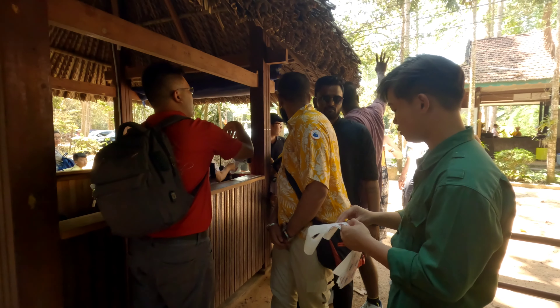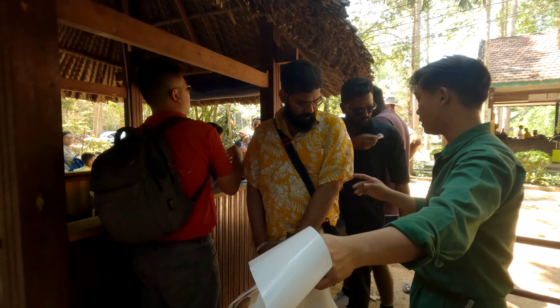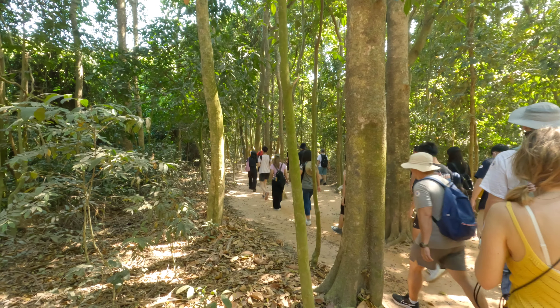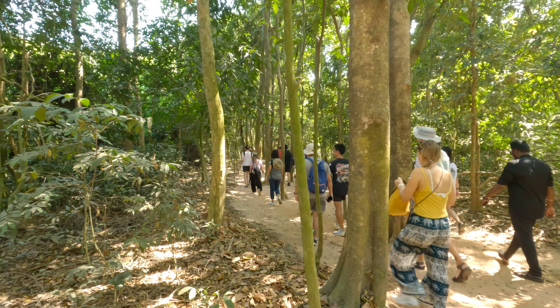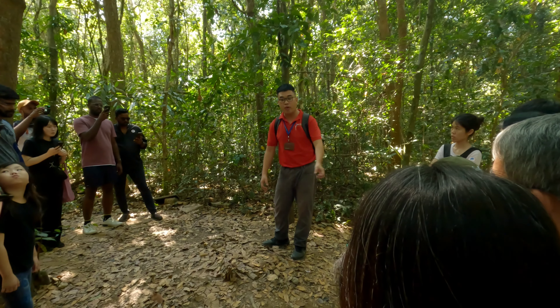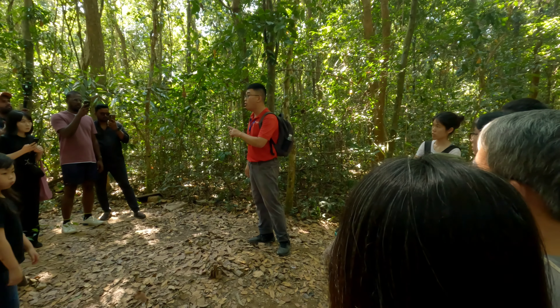The war fields and the tunnels. The guide told us about an American soldier who heard his friend knocking on the ground. He was shocked to discover the enemy was right around them — beneath the ground.